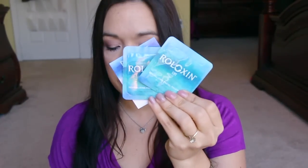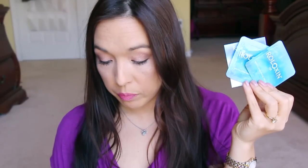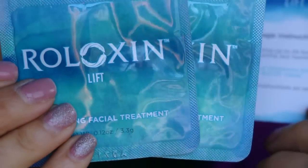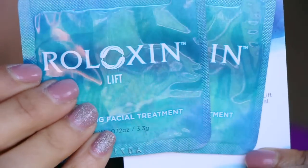These next things are additional samples — this is Riloxin Lift Revitalizing Facial Treatment, and there are two of them in here. A set of ten is a hundred and ten dollars, meaning each packet is eleven dollars. I can't wait to try this — it must be some miracle for your face.